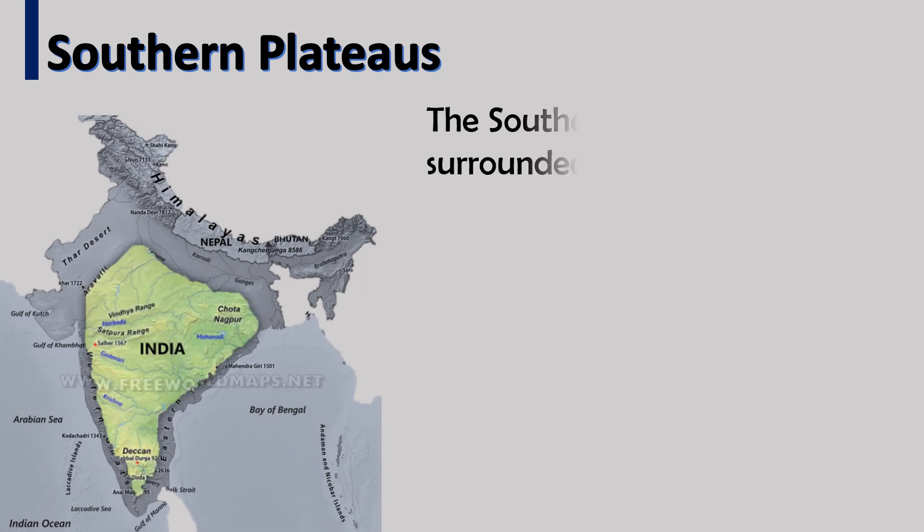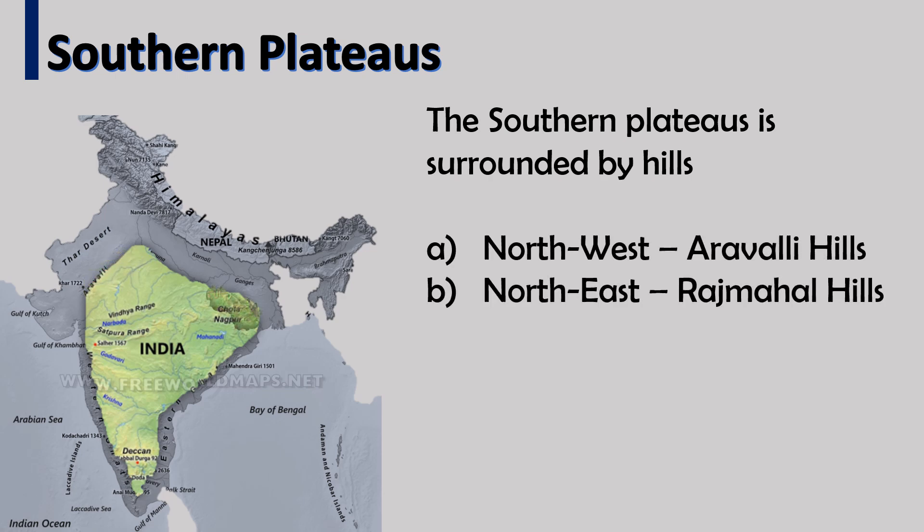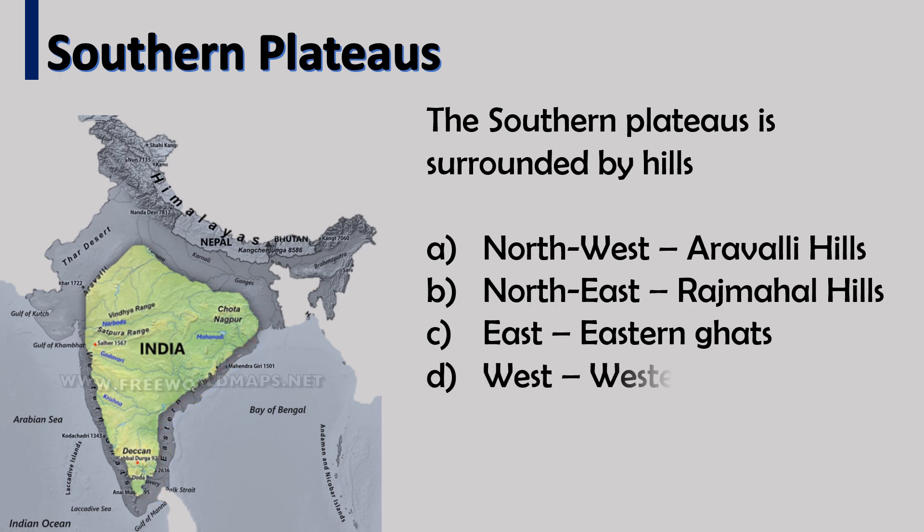The southern plateau is surrounded by hills. In the north-west are the Aravalli hills; in the north-east are the Rajmahal hills; in the east are the Eastern Ghats; and in the west are the Western Ghats.